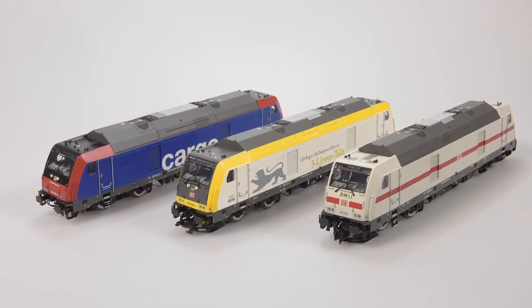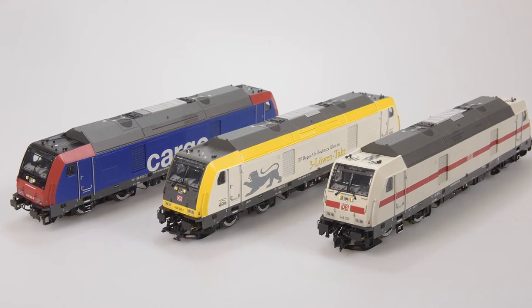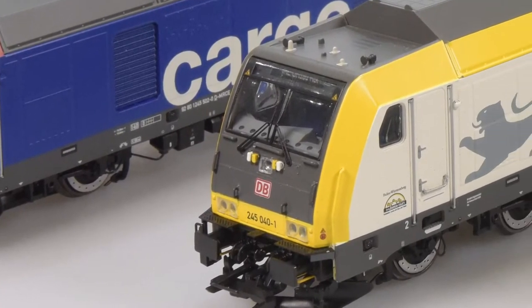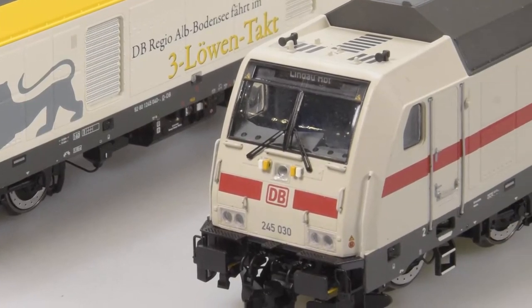Als weitere Neuheit haben wir die Baureihe 245 – eine extrem moderne diesel-elektrische Lok. Die hatten wir vor zwei Jahren schon ausgeliefert, war dann lange ausverkauft. Dieses Jahr kündigen wir sie in DB-Rot in verschiedenen Betriebsnummern wieder an, plus drei neue Farbvarianten: eine SBB-Cargo-Variante, eine weiße IC-Lackierung und – mein persönliches Highlight – die weiß-gelbe Drei-Löwen-Takt-Lokomotive, die planmäßig bei uns vor der Haustür fahren soll.